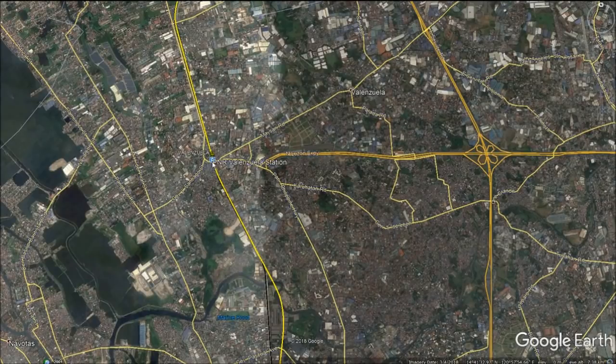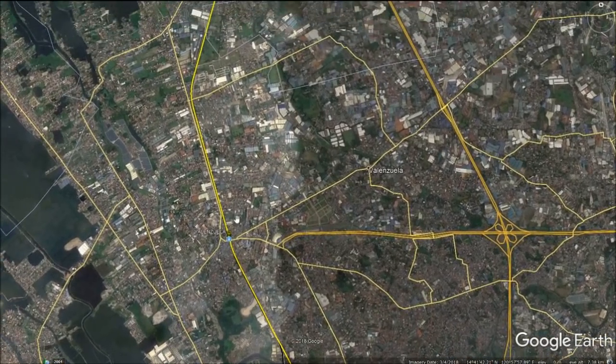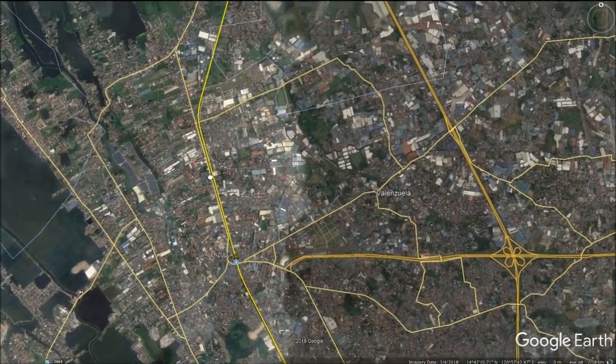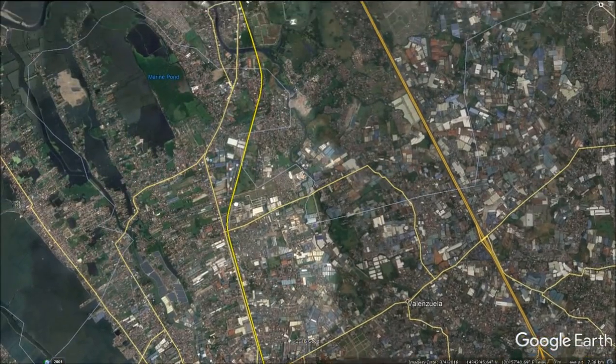There will be a stop at Valenzuela station where all trains will stop to serve the northern suburbs of Metro Manila. The line will then continue above ground on a grade-separated pair of tracks, separating high-speed rail from commuter rail services.